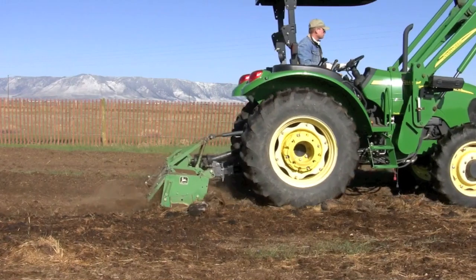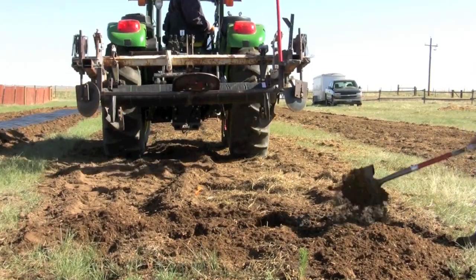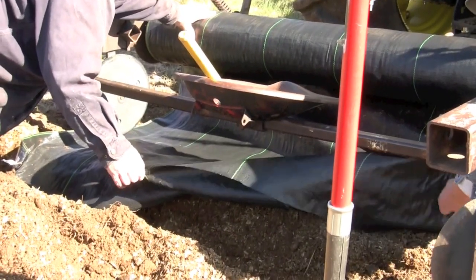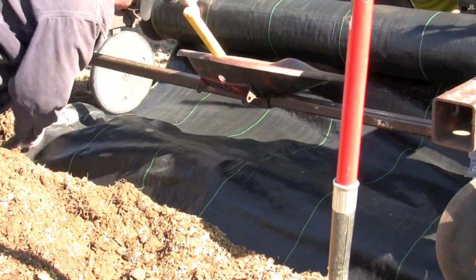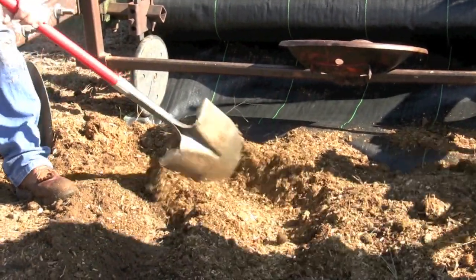Last fall we were at this site and we ripped it to a depth of three feet. Today we started off with rototilling to a depth of six inches and then we laid the weed barrier. After digging the trench, they placed the weed barrier fabric in the bottom of the trench, utilizing staples to pin it down. They then refilled the trench with dirt to hold the end down.